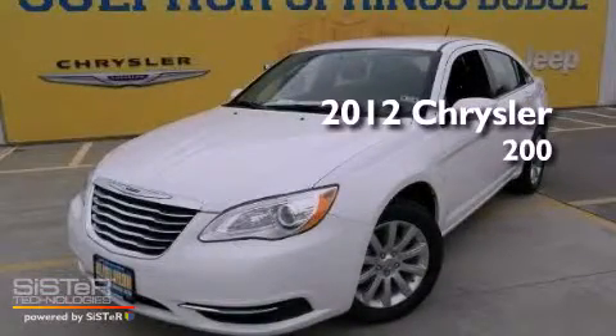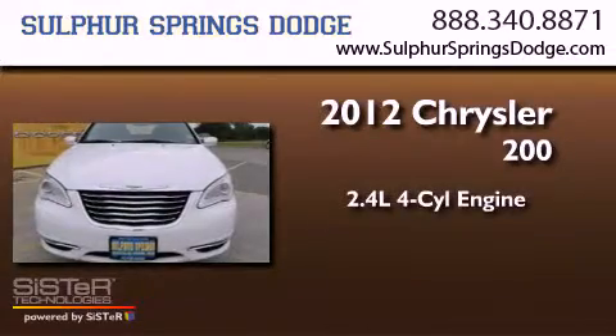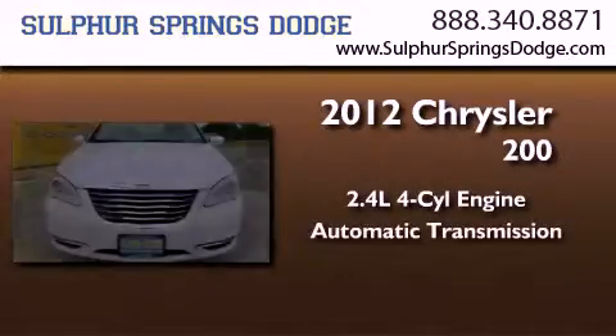This is a brand-new 2012 Chrysler 200. It has a 2.4-liter four-cylinder engine and an automatic transmission.